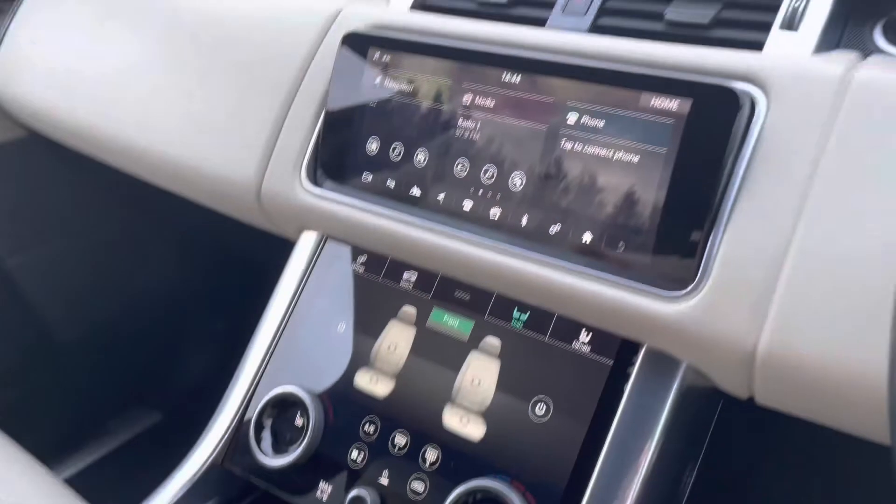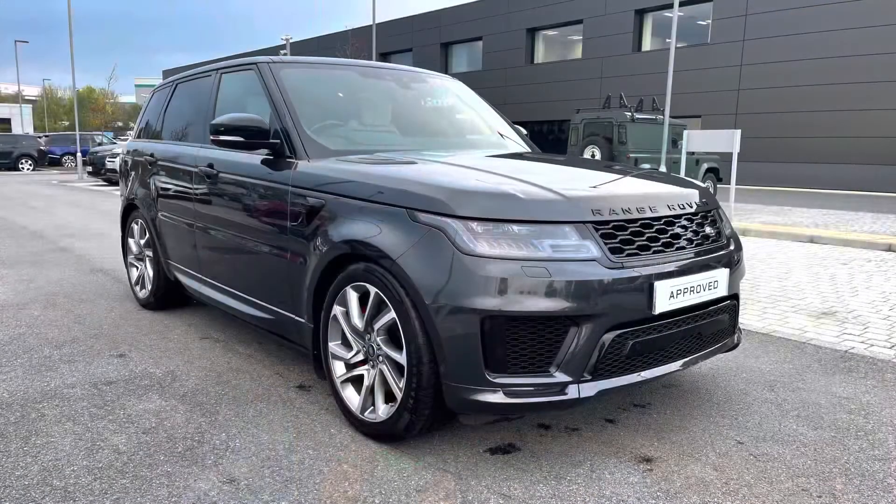Stepping back outside the vehicle, thank you for watching this video on this stunning Range Rover Sport P400E Autobiography Dynamic in Carpathian Grey, which is part of our approved used. We offer many different finance packages, so if you would like a personalised quote or to book a test drive, please just call 01785 899446. Thank you.